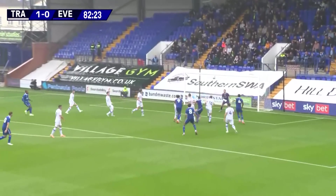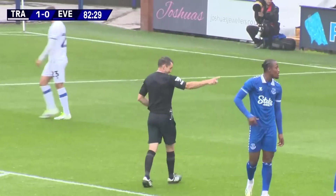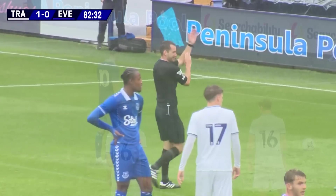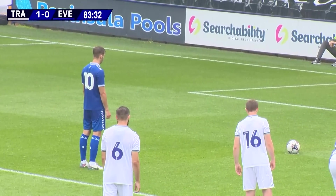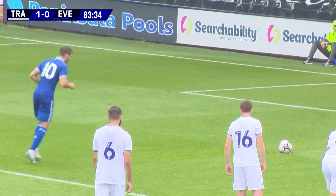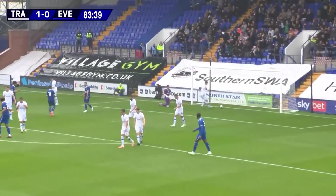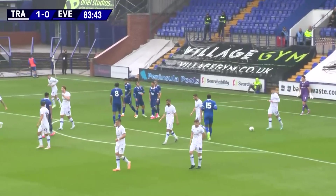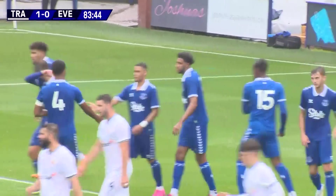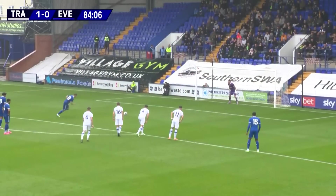Long ball into the Tranmere penalty area, met by Astley, and it nearly dropped for Holgate — but it's a handball decision. The Evertonians behind the goal all cheered and shouted for it. Can Everton find an equaliser? Come on, Stanley. Stanley Mills from the spot, puts it in the bottom right corner — that is a confidently struck penalty. Very, very confident. I was confident when I knew he was taking it, but it's a terrific finish — plenty of pace, sent the keeper the wrong way, and back on level terms.